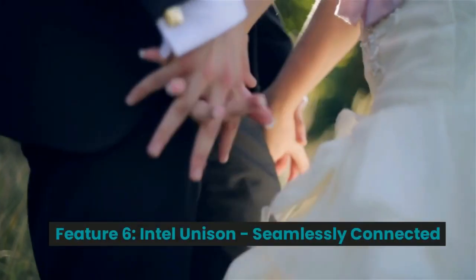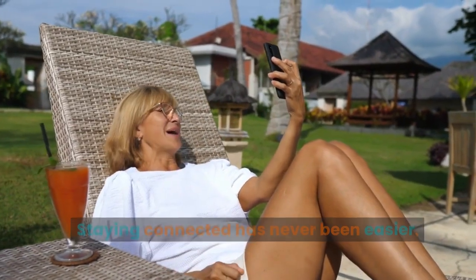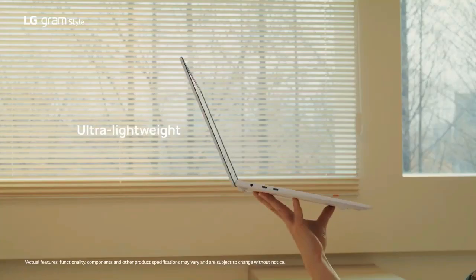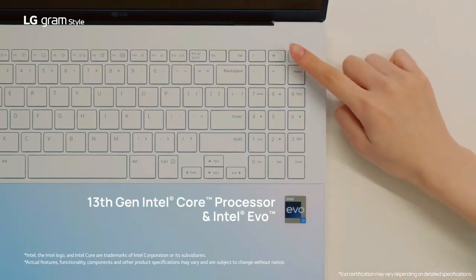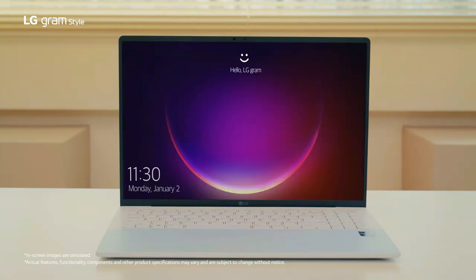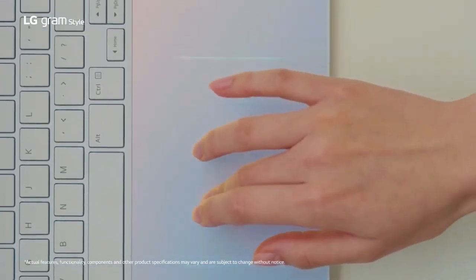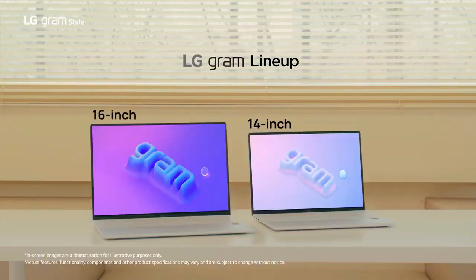Feature 6: Intel Unison — Seamlessly Connected. Staying connected has never been easier. With Intel Unison, the LG Gram Style effortlessly connects to your other devices. Whether you're messaging, calling, or receiving notifications, this feature streamlines your experience, making it a breeze to switch between your devices without missing a beat.